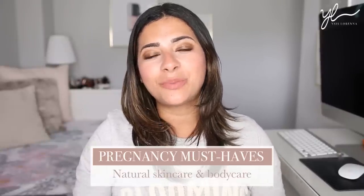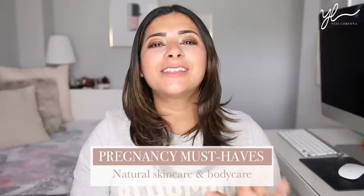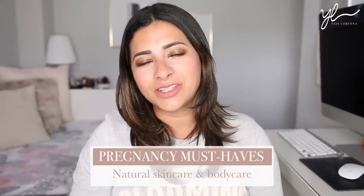Hi guys, welcome back to my channel. Today, I'm going to share with you my favourite pregnancy products so far and some of the things that I've been using throughout this third pregnancy.